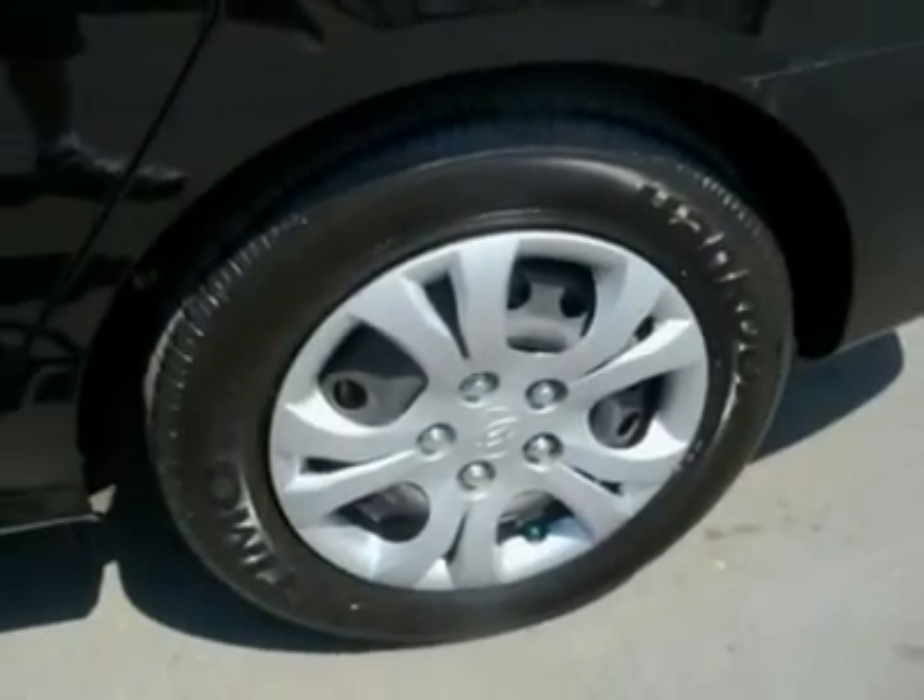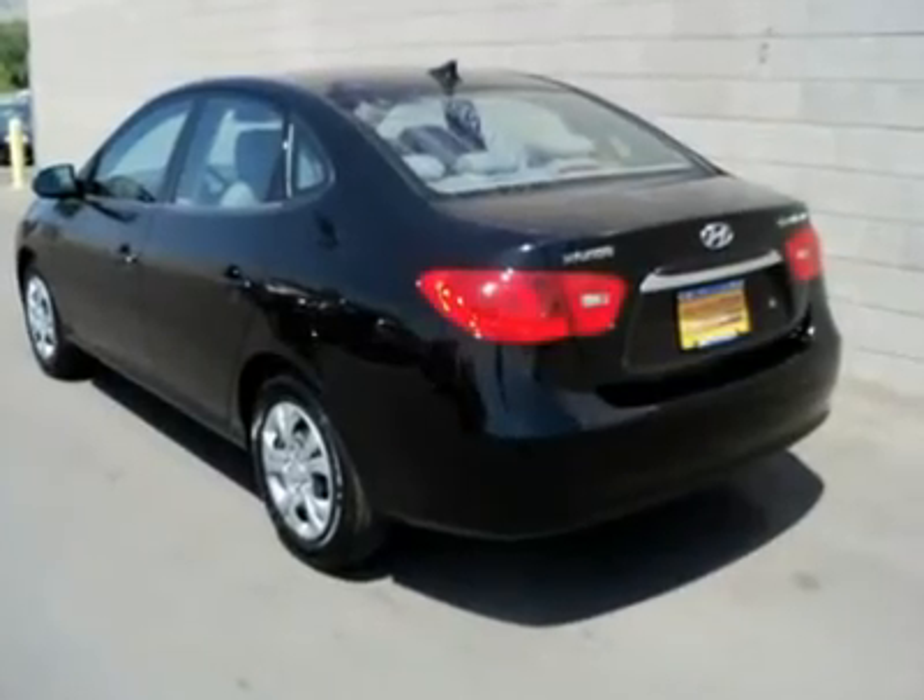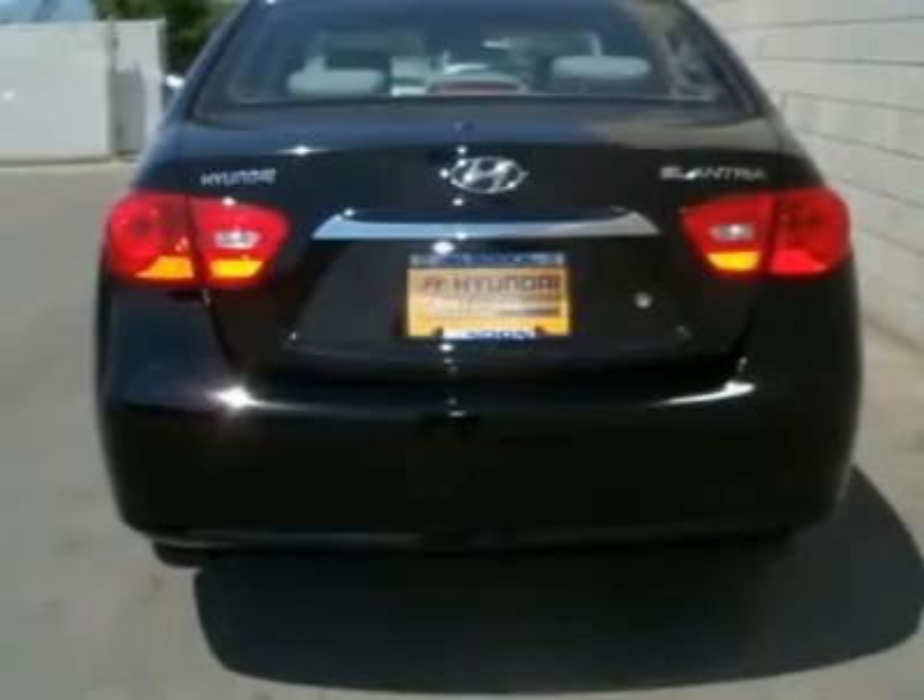How do you beat the price at the pump? Just try this fuel-efficient 2010 Hyundai Elantra on for size — that's how.